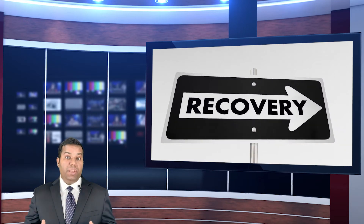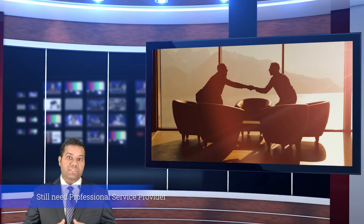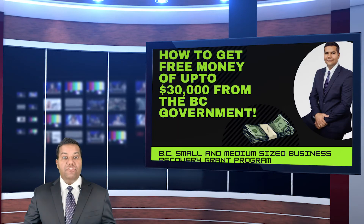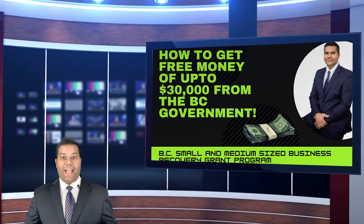But you will still be required to submit a business recovery plan completed with the help of a professional service provider appointed by the Small Business BC. The fees for the professional service provider will also be paid by Small Business BC. I have discussed the recovery plan in detail in my other video. Please click on the screen top right to access the video.